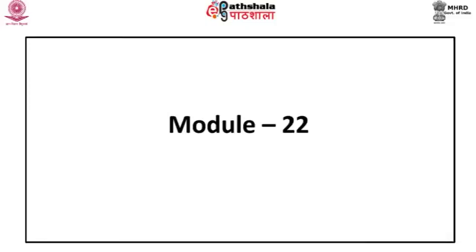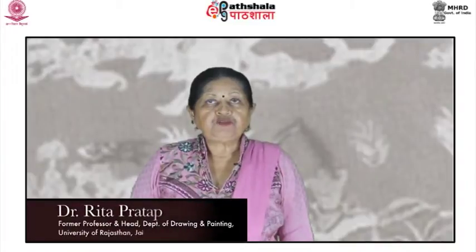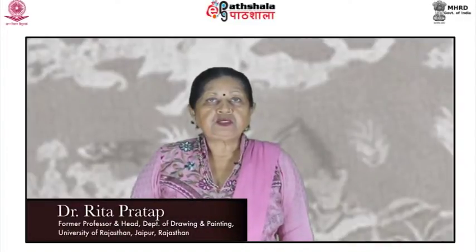Module 22: Decorative Arts During the Tang Period I. Presented by Dr. Rita Pratap, former head of the Department of Drawing and Painting, University of Rajasthan, Jaipur.